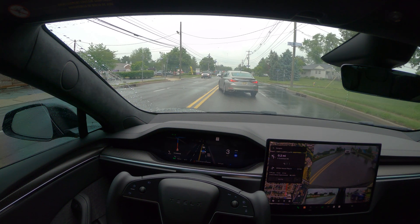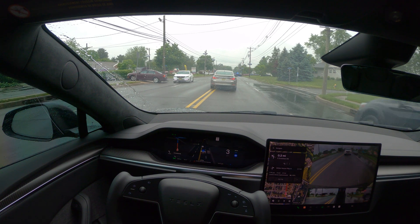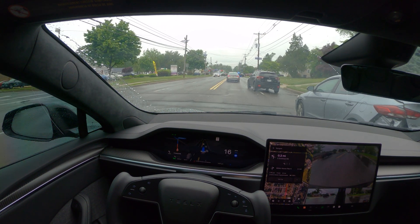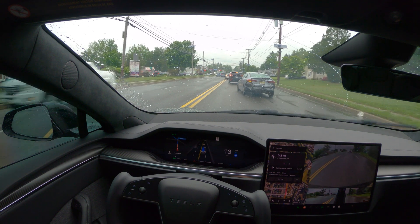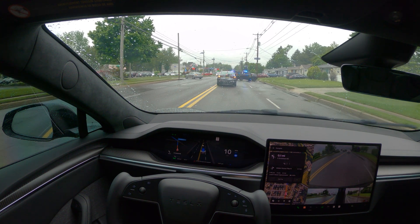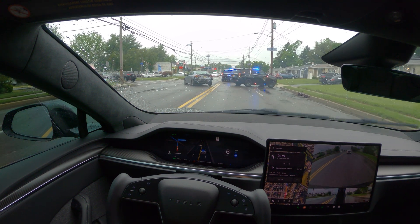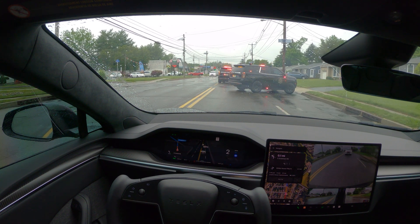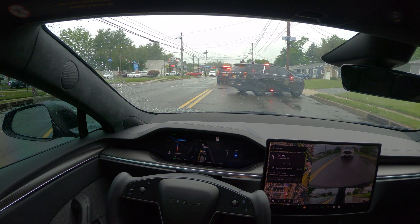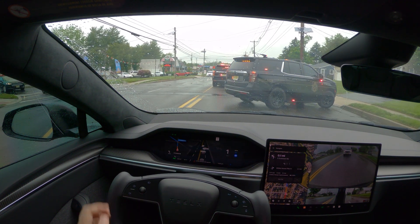I'm going to try not to intervene unless I really have to. I've got a good feeling it's just going to stop. As you guys can see, nothing is happening. I'm going to give it a few more seconds. Nope, it's not doing anything. I'm just going to take over.